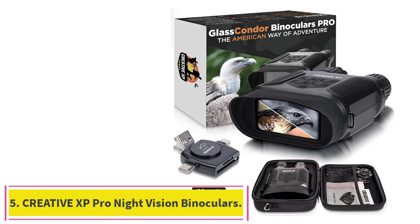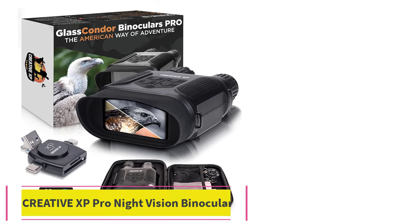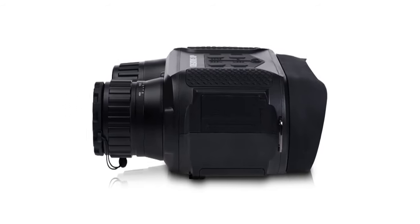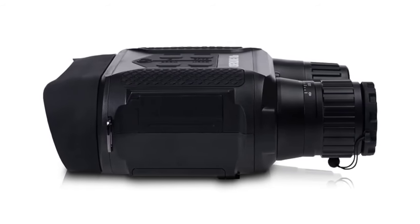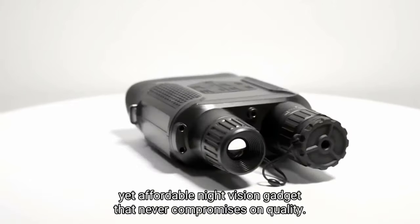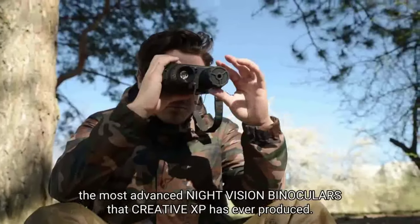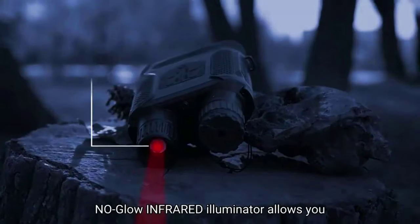Number 5: Creative XP Pro Night Vision Binoculars. See in total darkness with innovative night vision binoculars featuring an infrared illuminator for high-quality visibility without ambient light. Fully loaded kit — our goggles come with everything you need, including a protective case, a phone/computer SD card reader, a neck strap, a 32GB SD card, a USB cable, and an easy-to-read manual.